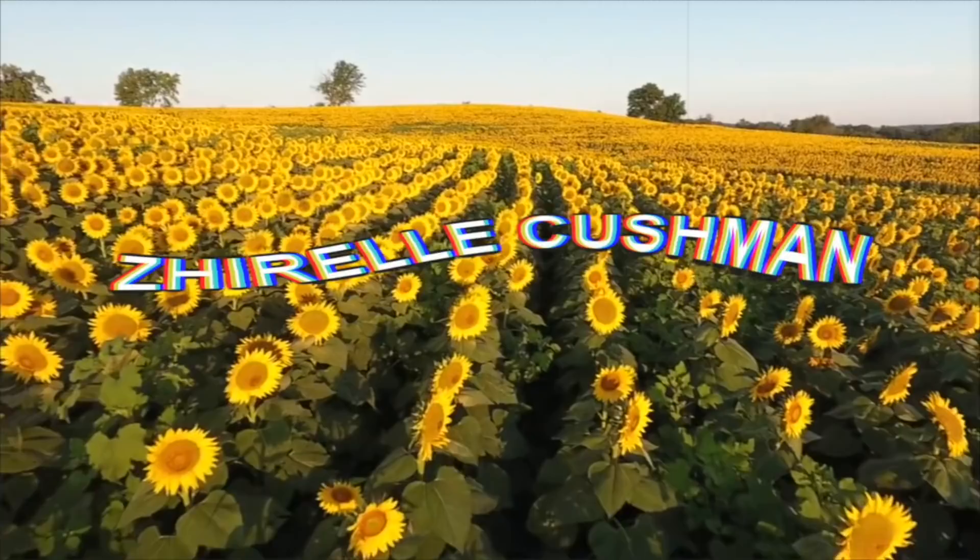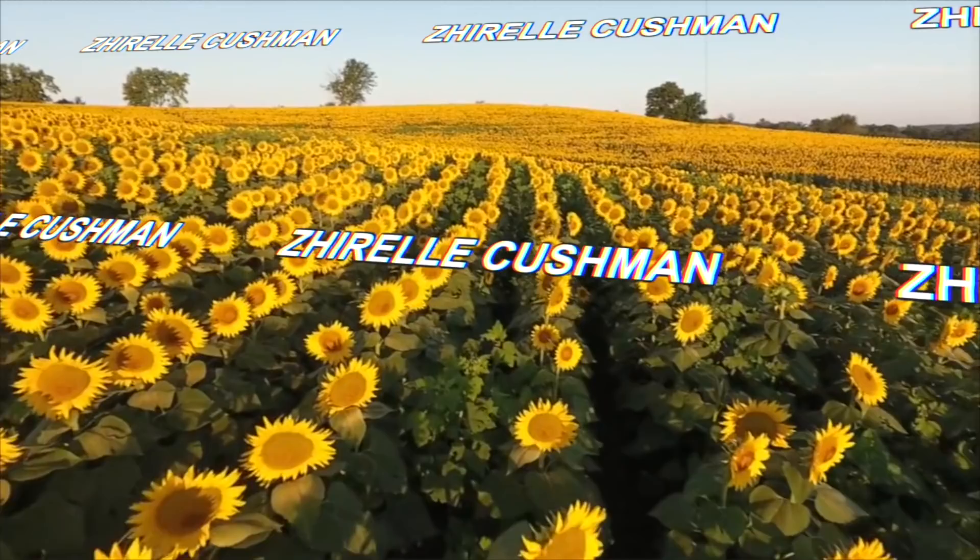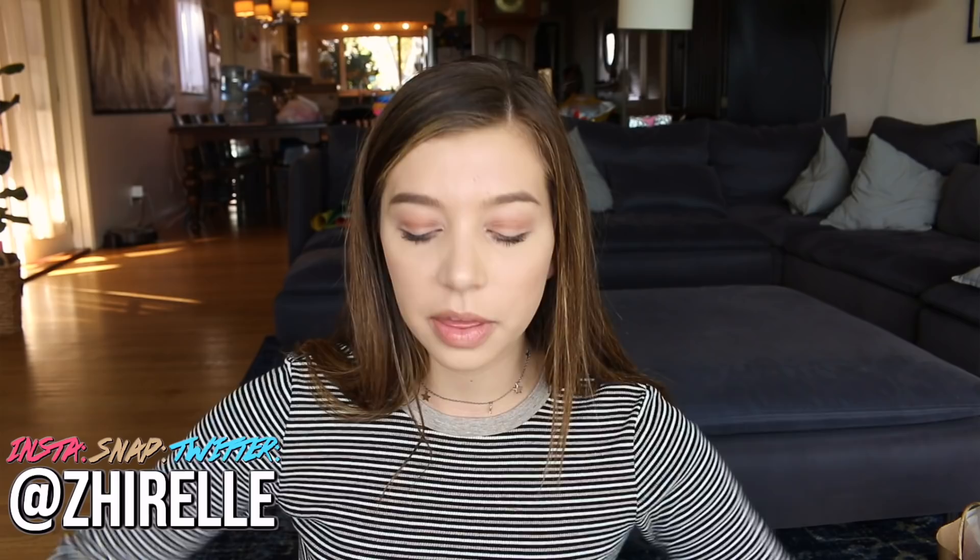Hi guys, I decided to spend all my money. Today this is a try-on haul with a bunch of clothes, makeup, and accessories that I've been purchasing — here we go.